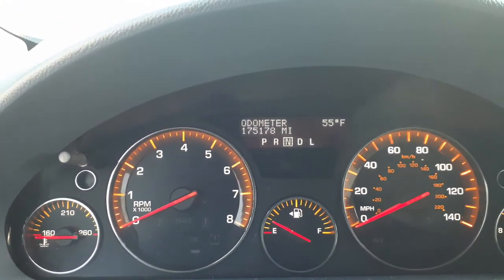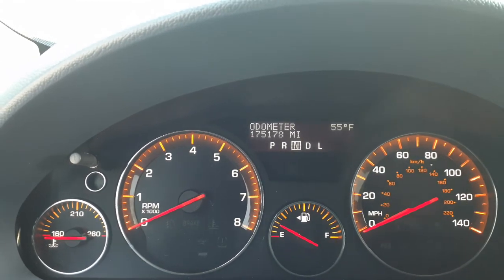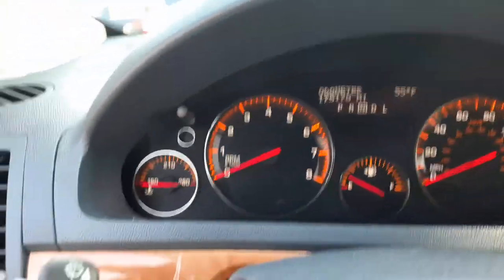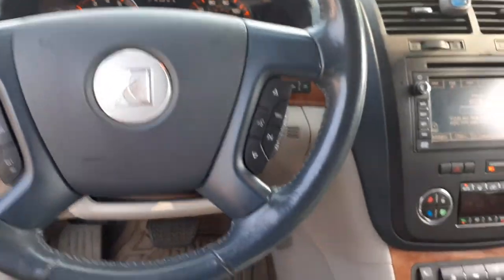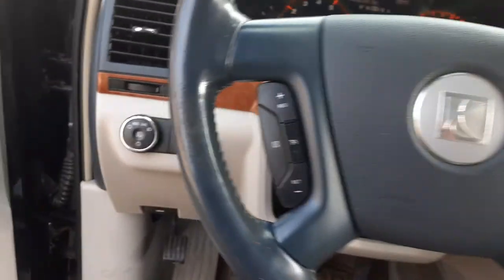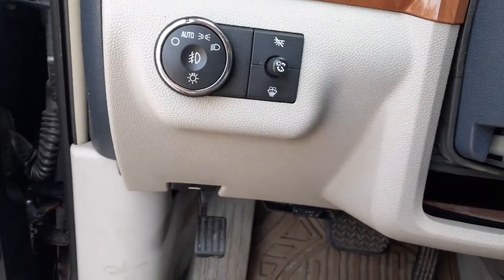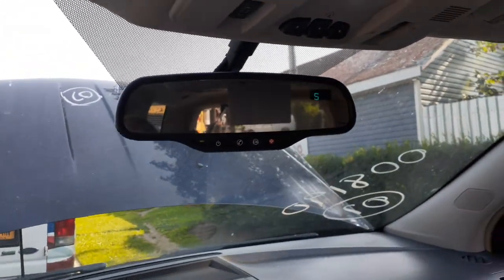There's your speedo, mileage — 175,178 — tach, trip gauges, temperature, outside temp, inside temp. Steering column: tilt, cruise, delay, telescopic with key radio-controlled information. Automatic headlight switch with fogs, got the dimmer, rear wiper. Dome light, there's your inside rear view mirror — it's OnStar with compass.